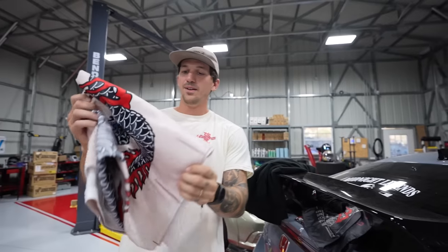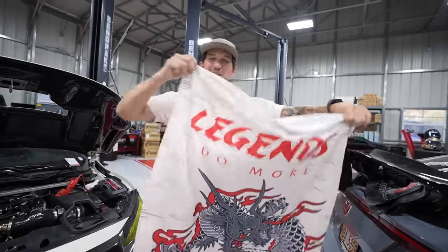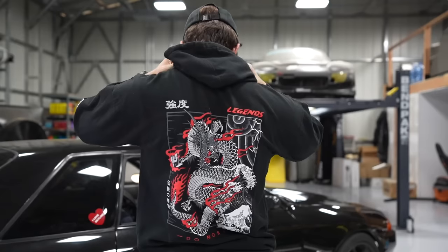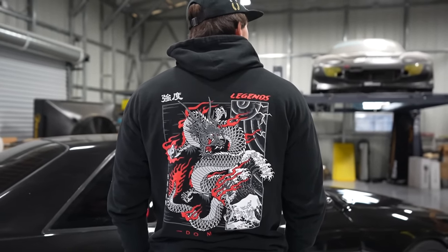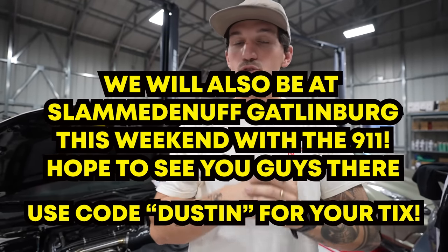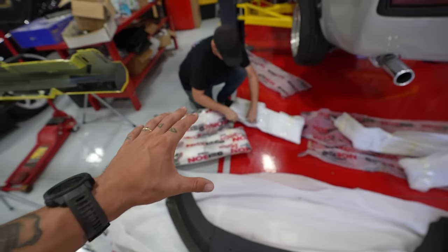Speaking of hopping in the pool — look what else we got — something we haven't done in a very long time: beach towels. These are absolutely sick. We also have hoodies with the amazing Japanese design on the sleeve and the front. All of this stuff is live right now. You can get it at the first link down in the description box below. Help support the channel before you get into the video.